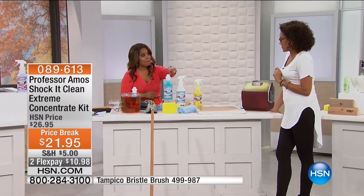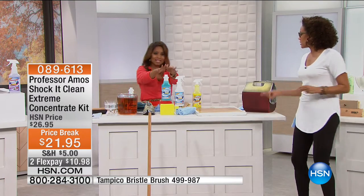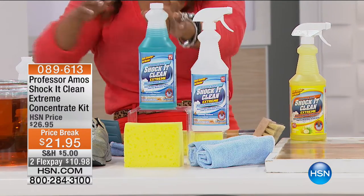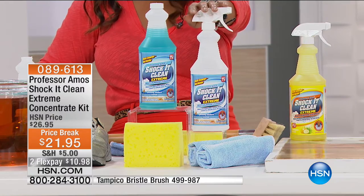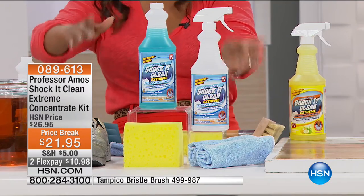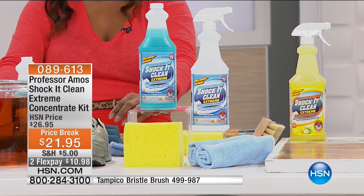So 64 bottles — and by the way, this is Angie Corley, who works along with Professor Amos. It doesn't look like a lot, but it's a concentrated formula: 64 bottles of cleaner that you're going to get with this. We also give you the refillable bottle, the different scents, your sponge, and your cloth. We have the Cucumber Melon Scent, which is our number one best-selling scent.